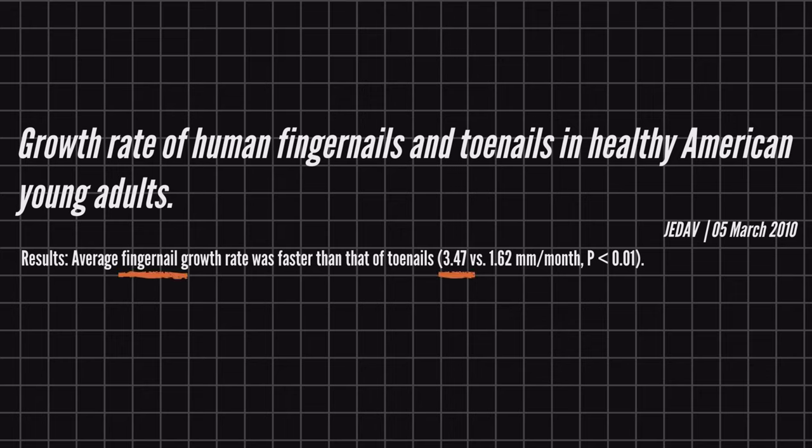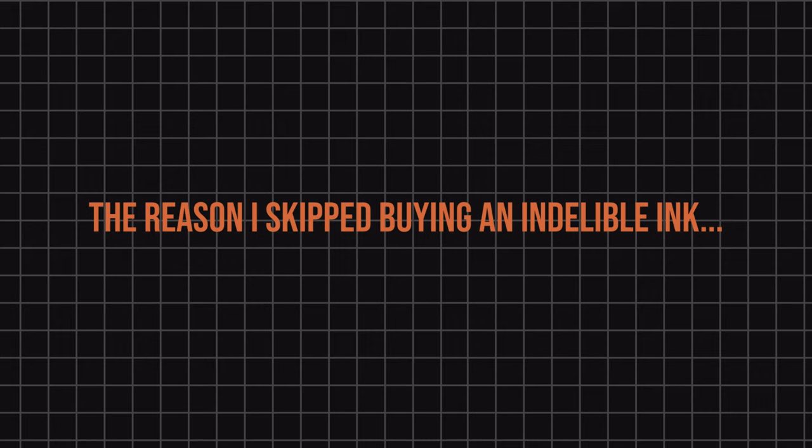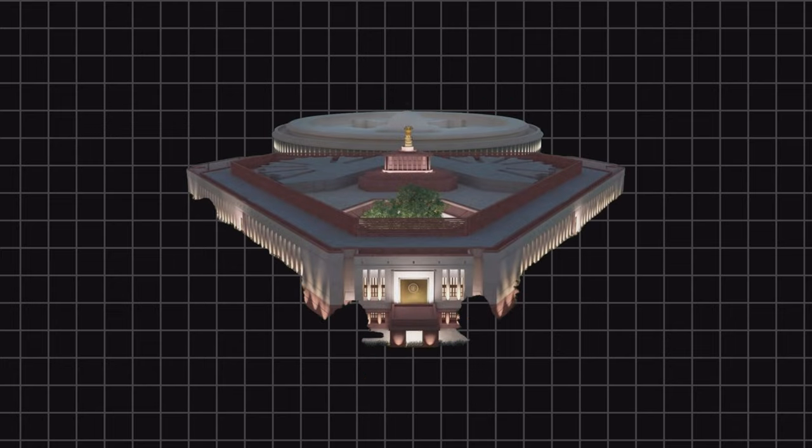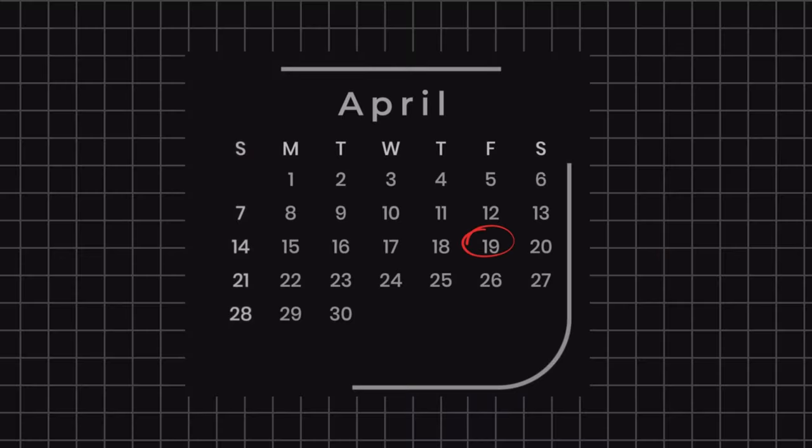The average fingernail grows at a rate of 3.47 mm per month, or 0.1 mm per day. The whole of Tamil Nadu held elections to elect members of parliament on 19th April 2024. I had cast my vote and an indelible ink mark was made on my left index finger.